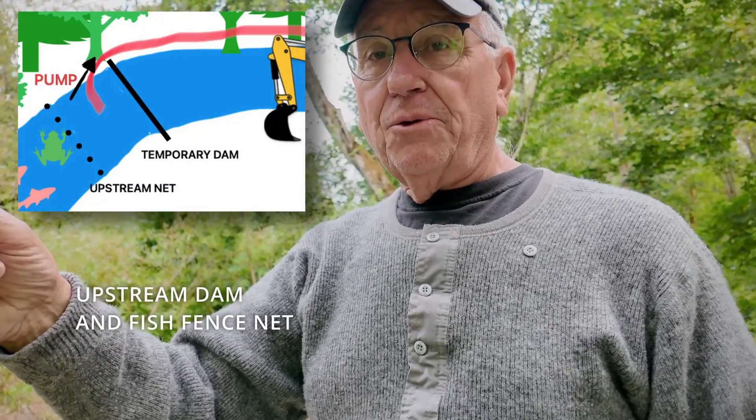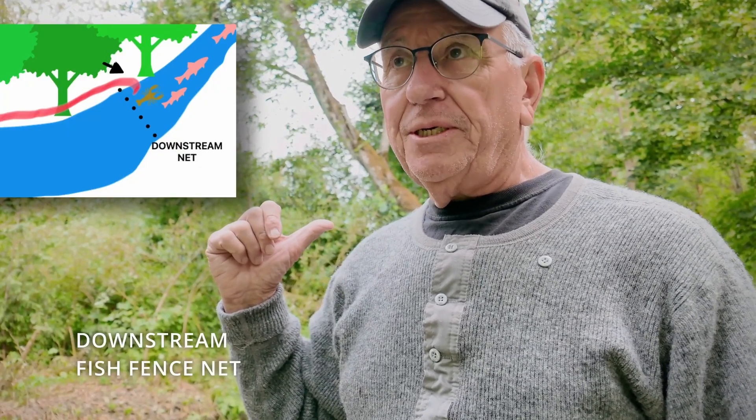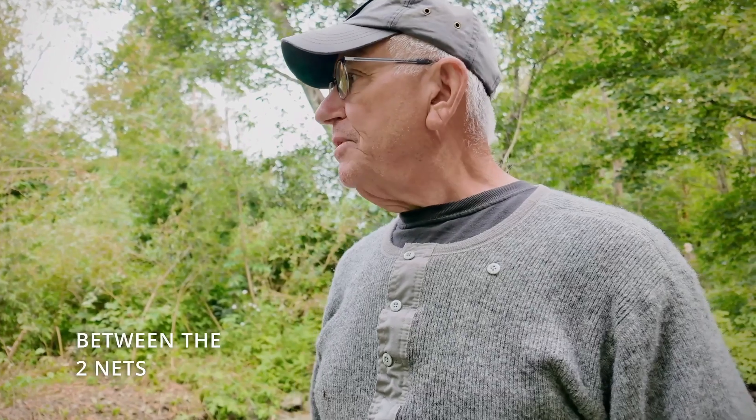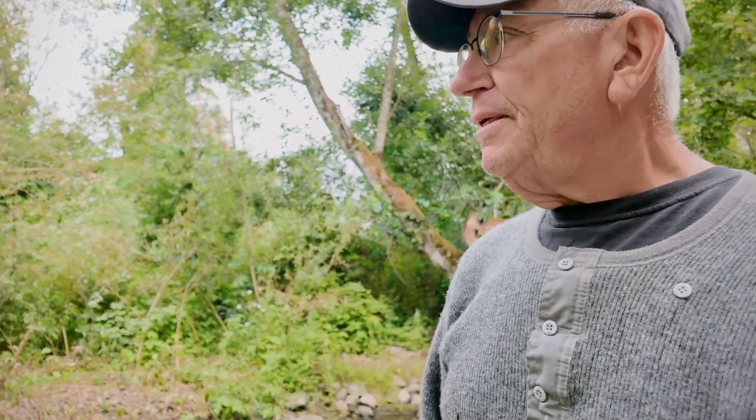For this week, fisheries have put a dam upstream of the work site and a dam downstream of the work site. We've captured any fry that are in between the two dams, so it's being prepared for the excavation. At our hatchery we've also had problems with flooding.